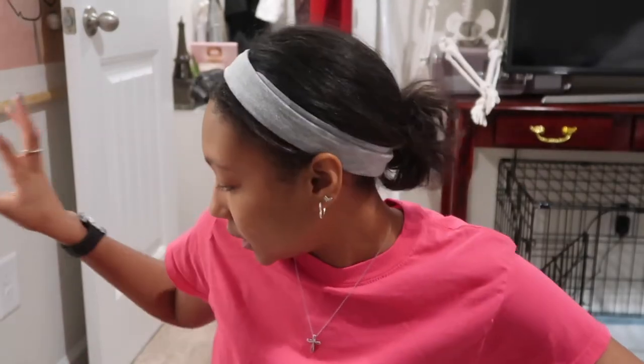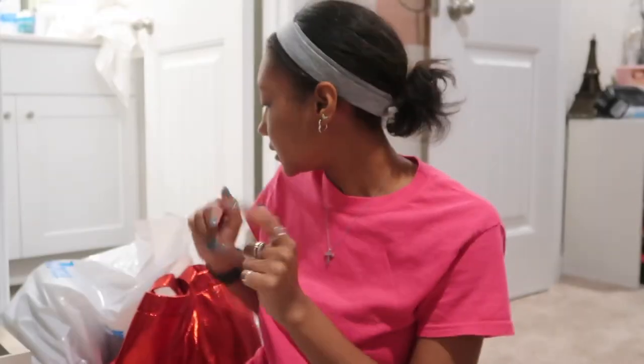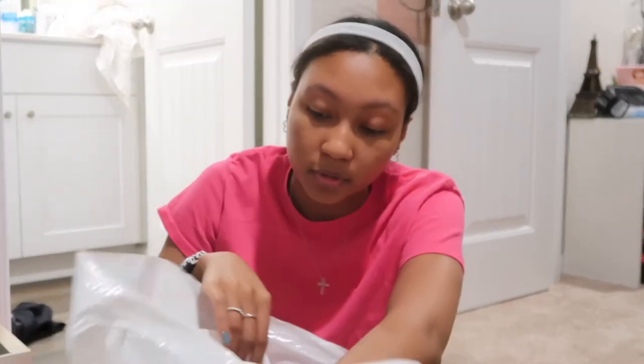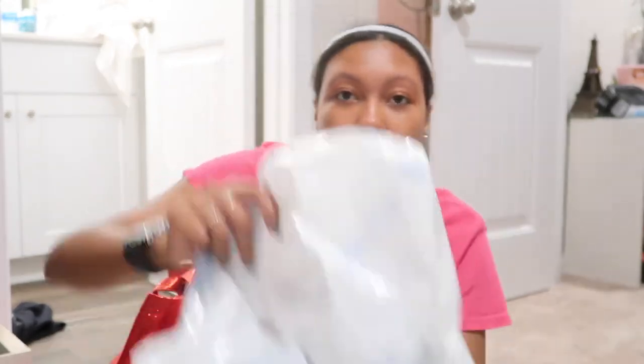So first bag says Columbia - probably don't have anything in it from Columbia at this point. I have an empty H&M bag, an empty Nautica bag... okay I lied, there are clothes in here.